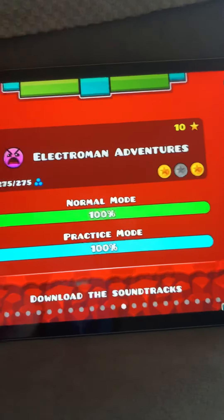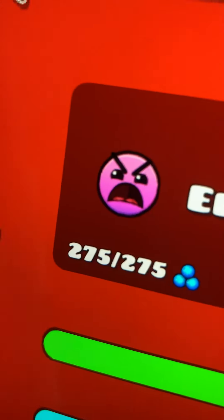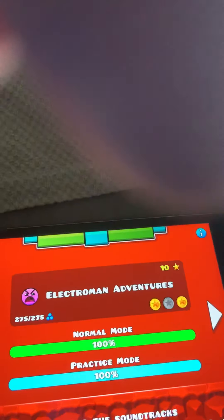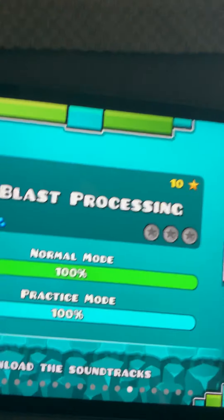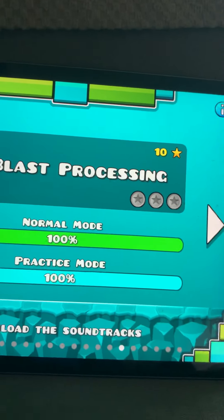Electroman Adventures — actually, I messed up. I was supposed to put Blast Processing before Electroman Adventures. Blast Processing is a little easier. It's ten stars again. And now we can do Electroman Adventures.